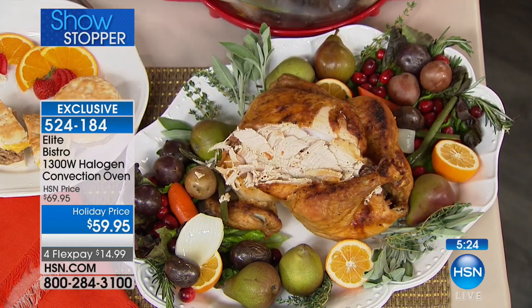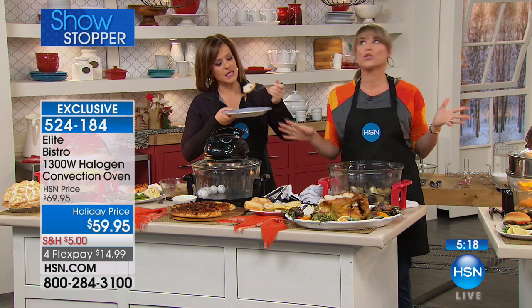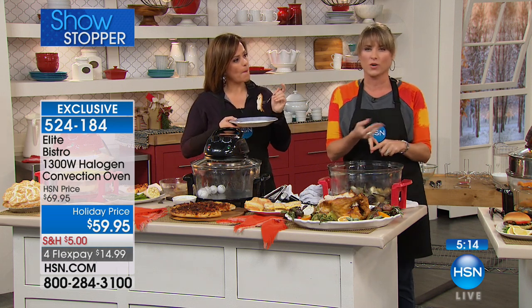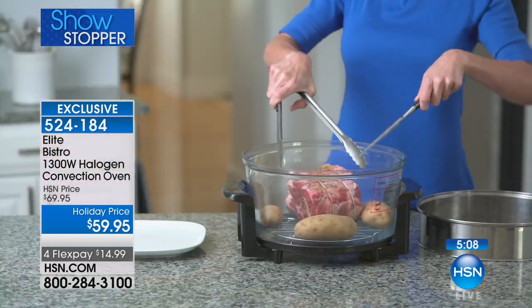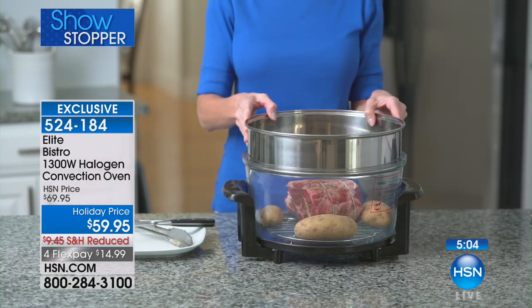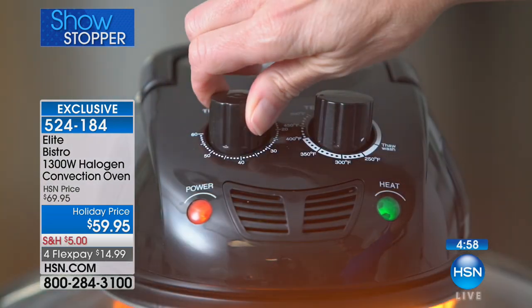If you order today you could make your holiday dinner in this. The reviews are incredible — people absolutely love it for their chickens and turkeys. A store-bought chicken is $10 to $12, but when you make it yourself in here you get a better result and you're in control of your ingredients. An 8-pound chicken takes less than an hour.